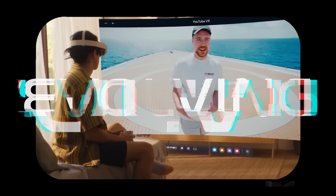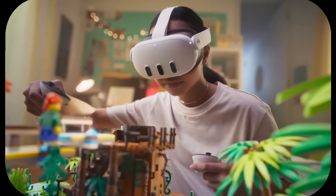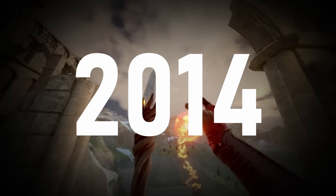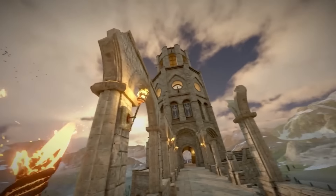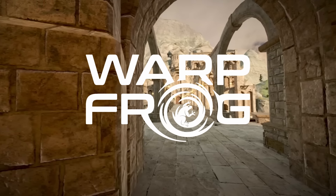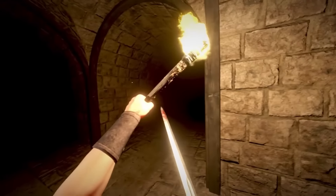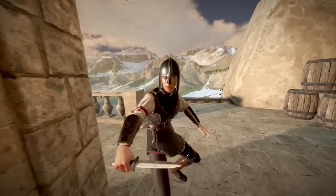VR is evolving. We are slowly moving away from the Nintendo Wii era and into something closer to what we pictured back in 2014. The transcendence of studios and VR developers to slowly but surely push VR into that next generation. Studios like WarpFrog, the team behind Blade & Sorcery, have been working and refining their game for years to bring us that AAA VR experience with the launch of Blade & Sorcery 1.0.